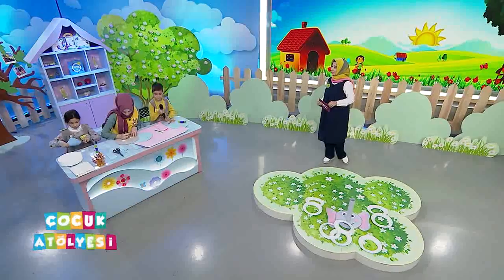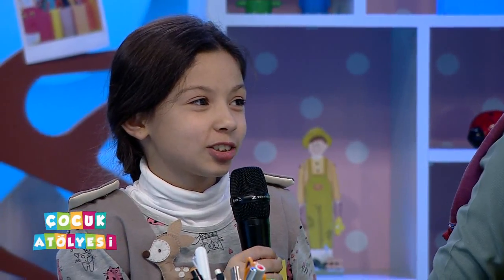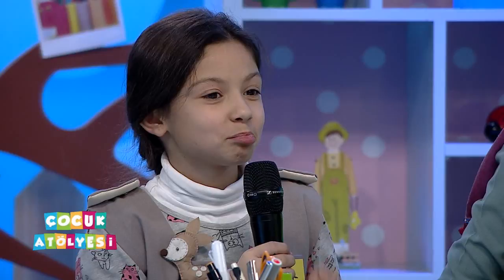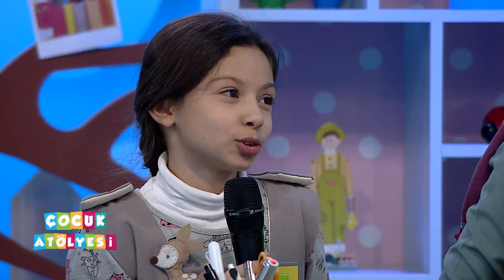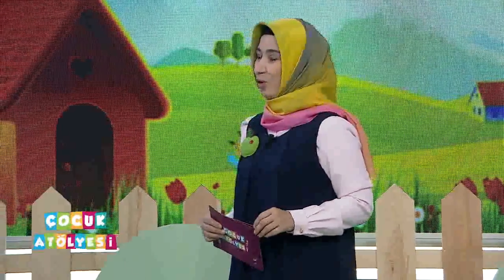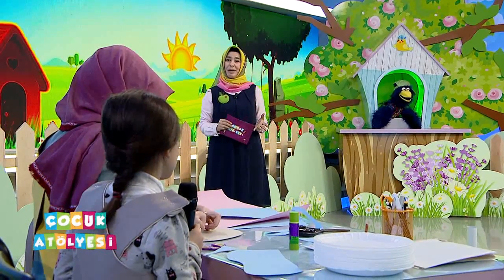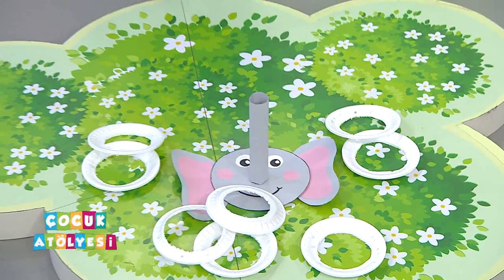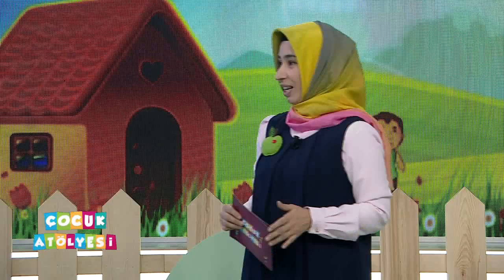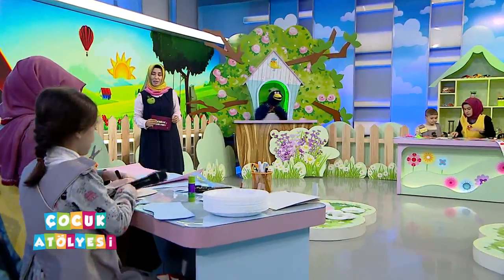Mikrofonu uzat bakalım, ismi Nura'ya. Al bakalım mikrofonu, seni de tanıyalım. Adım İsminur, soyadım Gülten, 4-A'ya gidiyorum, 9 yaşındayım. Boş zamanlarında neler yapıyorsun? Test çözüyorum, ödev yapıyorum. Kitap okuyacak zaman bulabiliyor musun? Evet, birazcık. Oyun oynayacak zamanı da bulmak lazım, ki dinlenelim, daha iyi odaklanalım, daha iyi ders çalışalım. Kitap okuyacak zamanı da bulmamız lazım, kitap hayatımızın her zamanında lazım olacak.